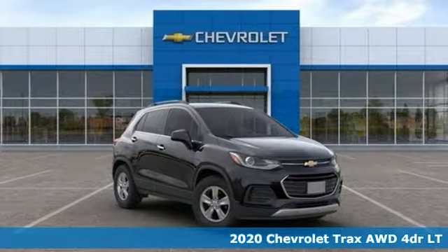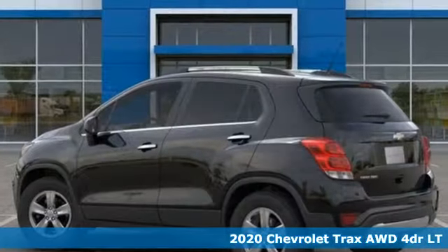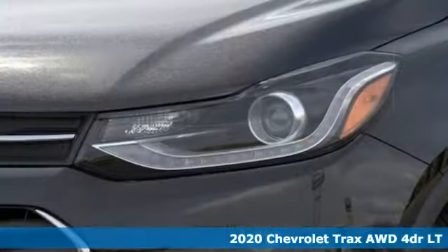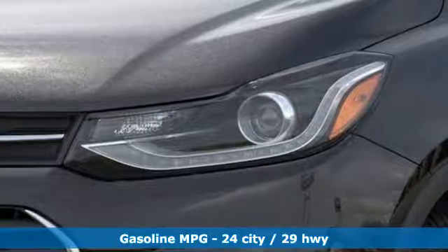Here's a new 2020 Chevrolet Trax. Bred for city life, this SUV adds curb appeal to every street. It comes with the features you need, and better yet,